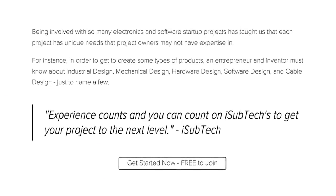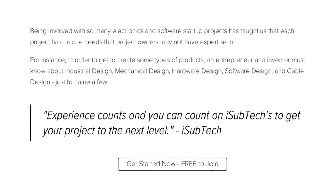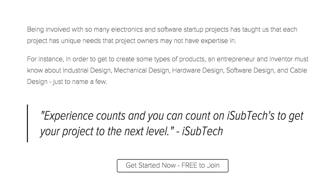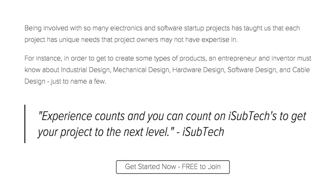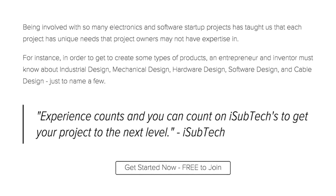Being involved with so many electronic and software startup projects has taught us that each project has unique needs that project owners may not have expertise in. For instance, in order to create some types of products, an entrepreneur must know about industrial design, mechanical design, hardware design, software design, and cable design, just to name a few.